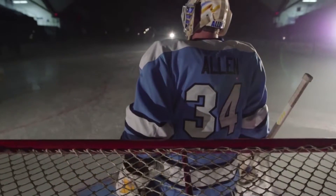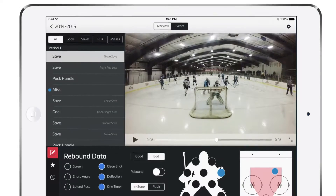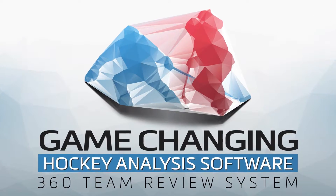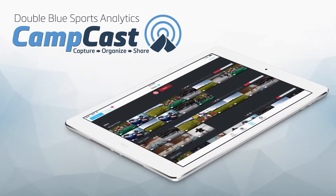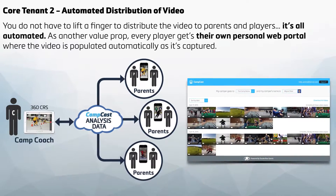They currently offer one product and have two more in development. The Save Review System organizes and edits video automatically and allows coaches to tag the video after the game, saving valuable time. The Team Review System provides the same video editing, analysis, and tagging abilities, but for the entire team, not just the goalie. The CampCast platform expedites the ability to capture, organize, and share video in a camp and clinic environment.